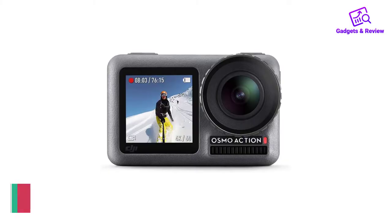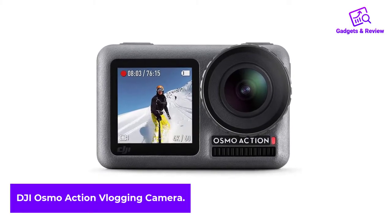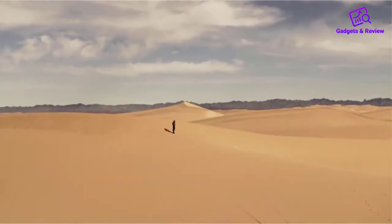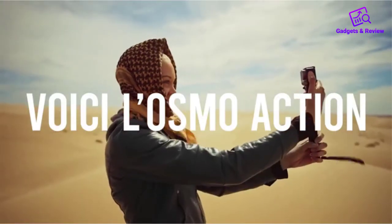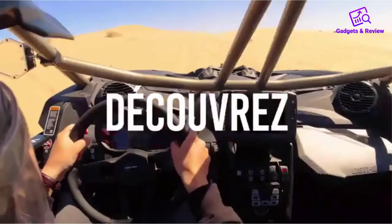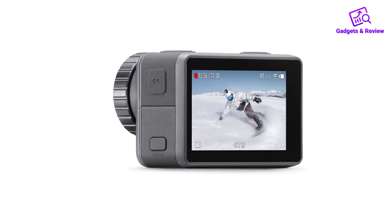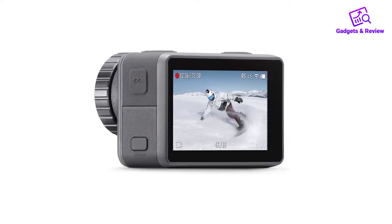Number 1: DJI Osmo Action Vlogging Camera. The Osmo Action is DJI's attempt to take on the GoPro Hero series head-on, and we must say they did a brilliant job. Not only does it undercut its GoPro Hero 7 competitor in price, it also beats it in some features. It matches the GoPro Hero 7 in most technical aspects, but it has a larger, longer-lasting battery, and a very handy front color screen. This provides far better functionality than the GoPro Hero 7, as you can see what you're vlogging while you're filming.